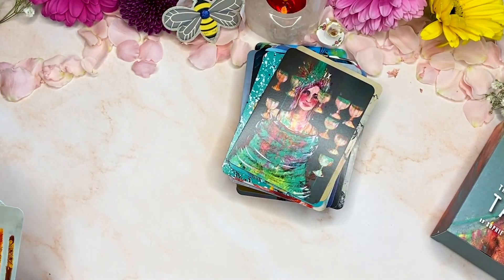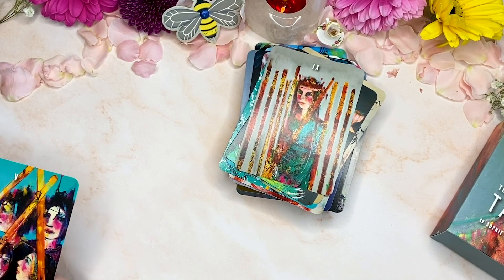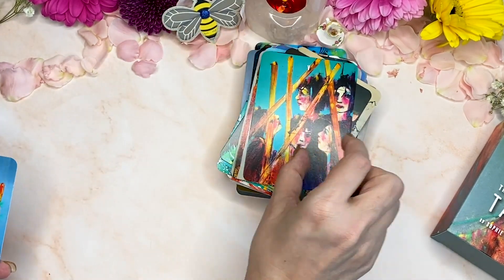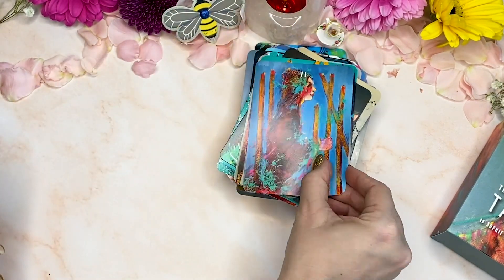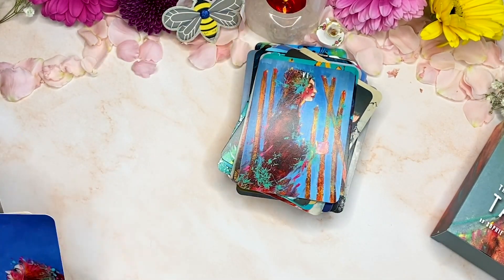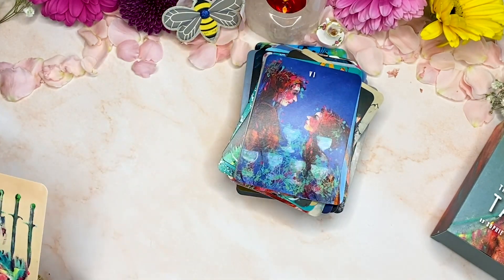This deck came all the way from the UK. It did get sent last year in 2020, but because of COVID and no planes anywhere, it took quite a long while to get here — but it got here, thank goodness. And it was well worth the wait.